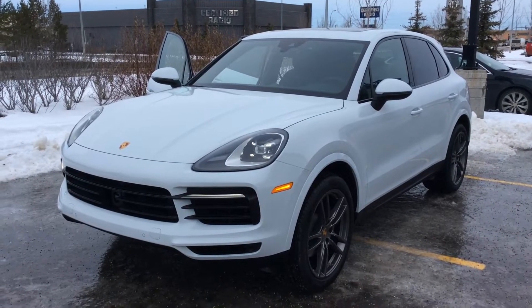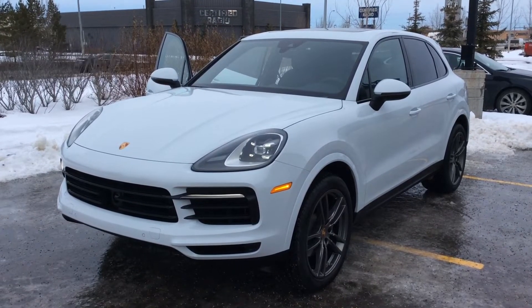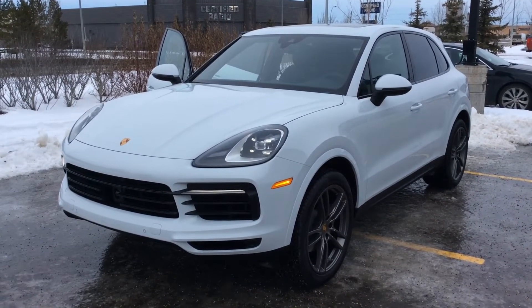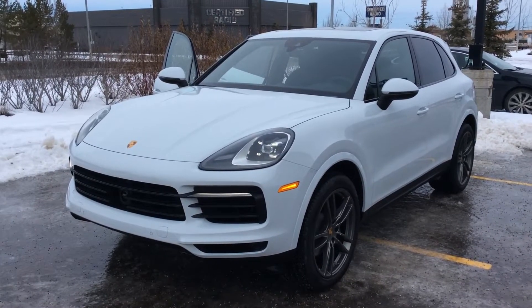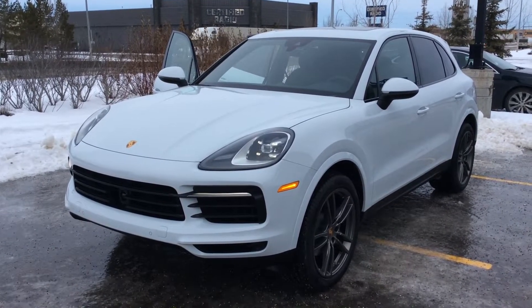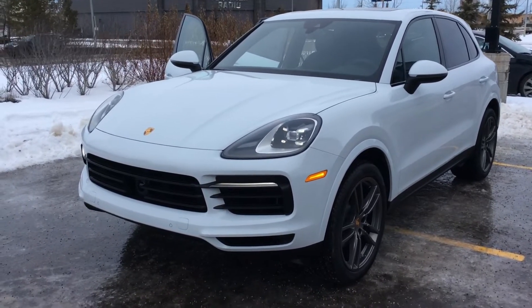Hello, Joshua Couch here with Porsche Centre Edmonton. I wanted to start off by thanking you for your interest in our 2019 Porsche Cayenne. This is a brand new trade-in at our dealership with very low mileage. I want to do a nice little video walk-around to introduce some of the features it has to offer, and hopefully get you excited before you come down for your test drive. So let's get started.